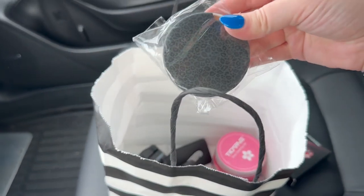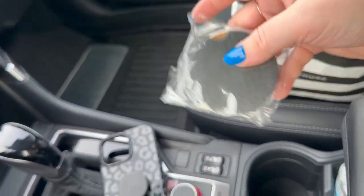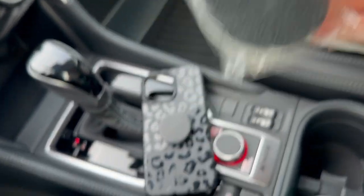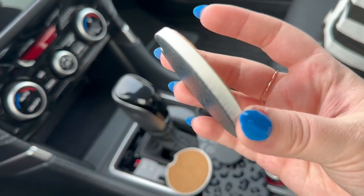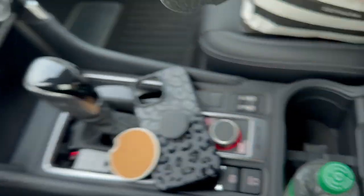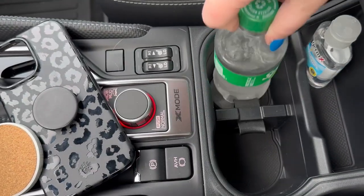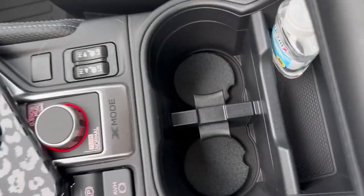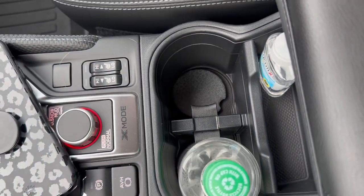Now we're getting into the real cute stuff — I'm so excited for these. These are little coasters for your car, and of course I got the cute little leopard print, just like my phone case. I got these ones because they were ceramic — some of them were rubber and I didn't really love that — and they have cork on the bottom. I wanted to add those into the bottom of the cup holders, and they are so cute. I love those and they're definitely going to be linked below.